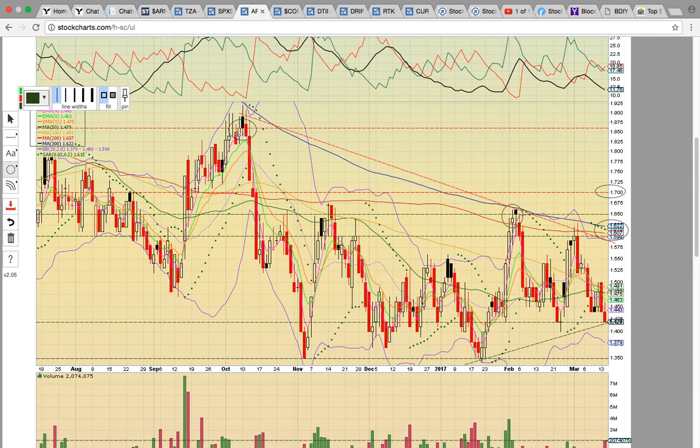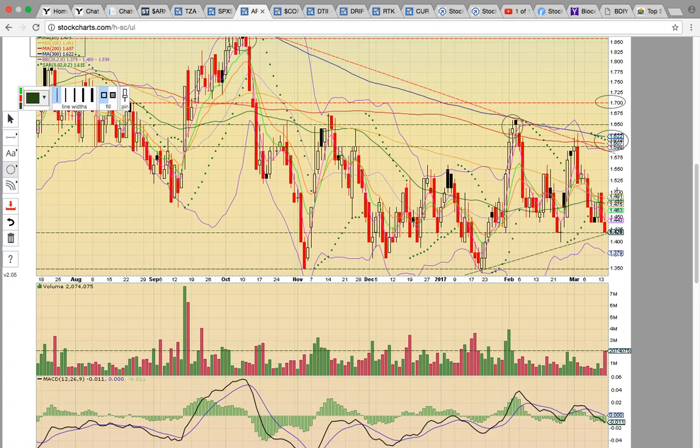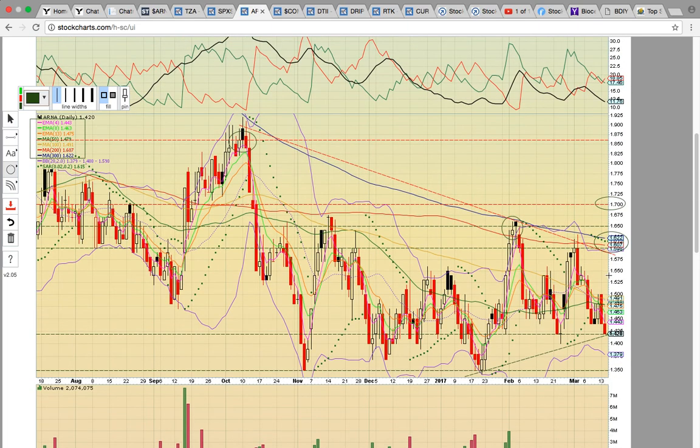There has been a pattern lately where the gap-up open plays have sold off after the open and then black candles have formed — that's been the current pattern. There have been stocks that have gapped up and ran higher, but a lot of these are getting sold off, so just keep that in mind. A lot of the easy money was made after hours today when the news came out. There was a volume spike into the close, so it looks like there were traders that were betting the earnings were going to be good and loading up on the pullback. Keep an eye on ARNA.